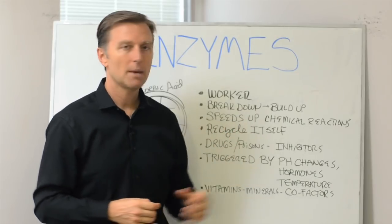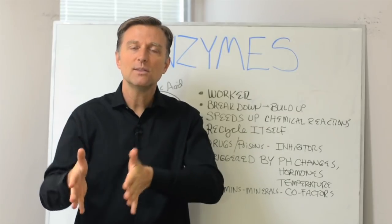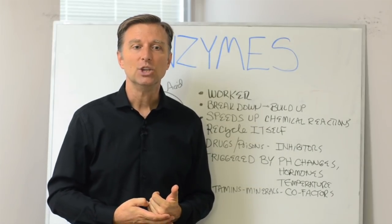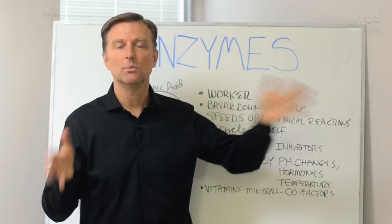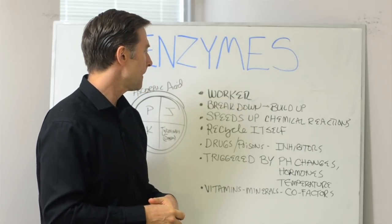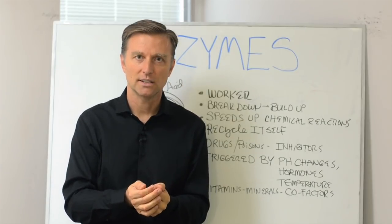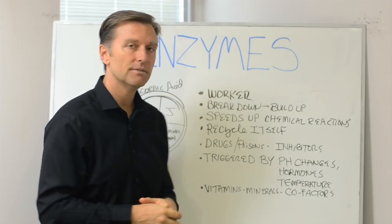Enzymes also speed up chemical reactions. If you didn't have enzymes, it could take literally millions of years for things to get done. With certain types of enzymes, chemical reactions that would normally take a million years can be done in milliseconds. They speed up the reactions, and enzymes can recycle themselves — they actually don't get used up in the chemical reaction. They get recycled; they're very efficient little guys.